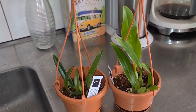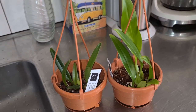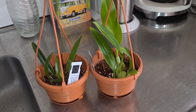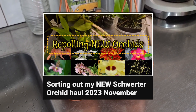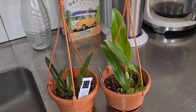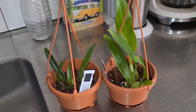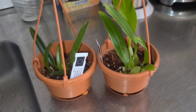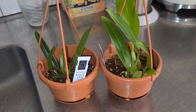My dog always starts to drink when I start to film - it's funny. He knows when I'm up to something. If you didn't see my repotting session - the video called 'Sorting Out My New Orchids From Svart Orkidé, November 23' - I'm going to add a little clip of when I was repotting these two guys, just short, so you see how I keep all of my Bulbos, in what kind of medium and how I pot them up. If you already saw it, just fast forward and continue with the rest of the video.